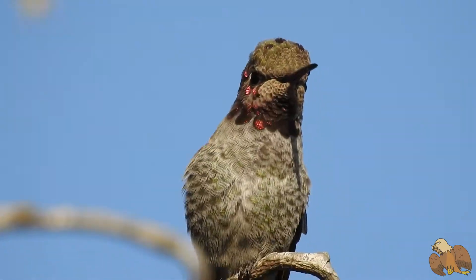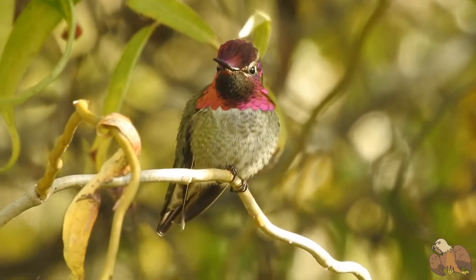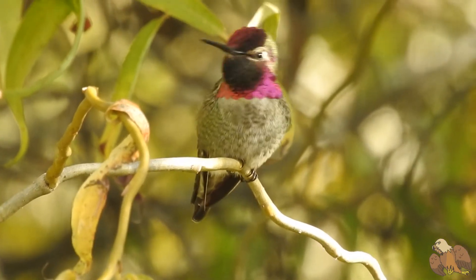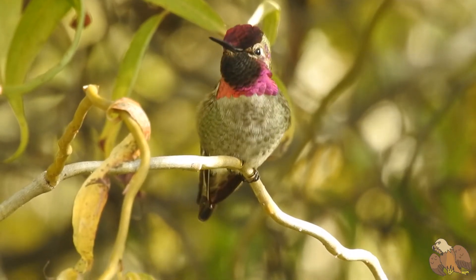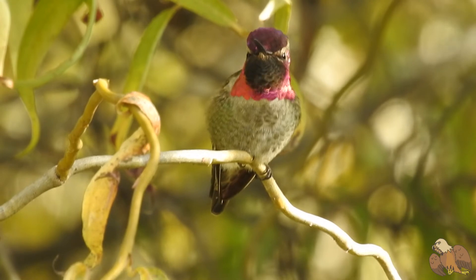Anna's Hummingbirds have a body temperature of 107 degrees Fahrenheit, but when the ambient temperature falls, hummingbirds go into a deep sleep called torpor. During torpor, a hummingbird's heart slows and their body temperature can plummet to 48 degrees Fahrenheit.